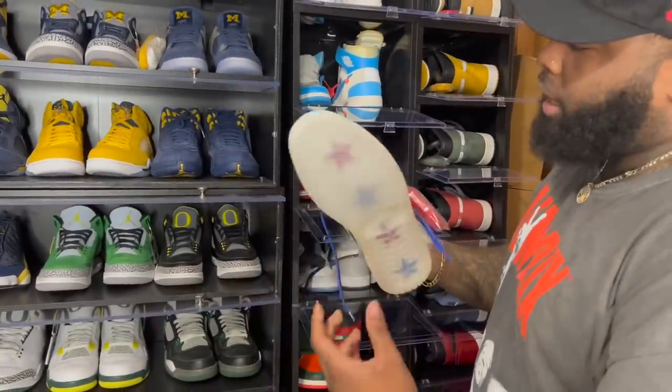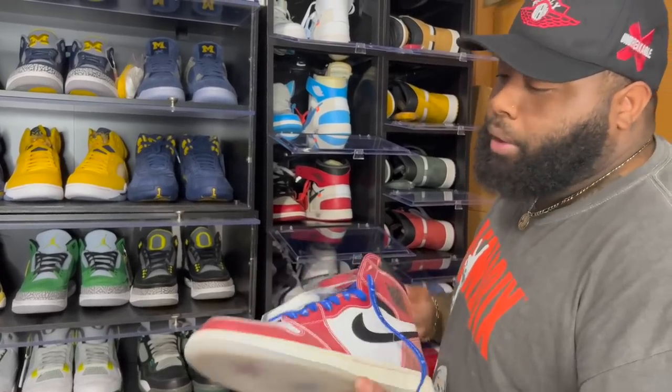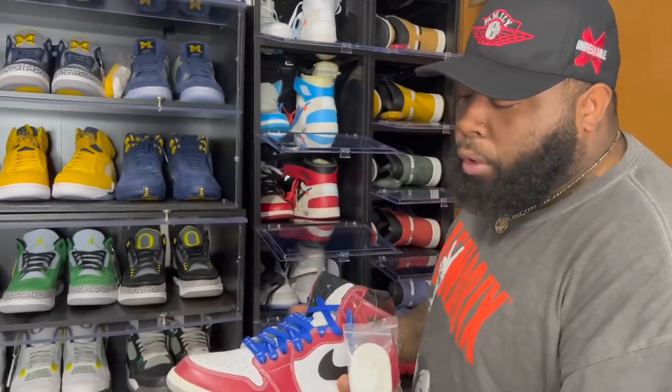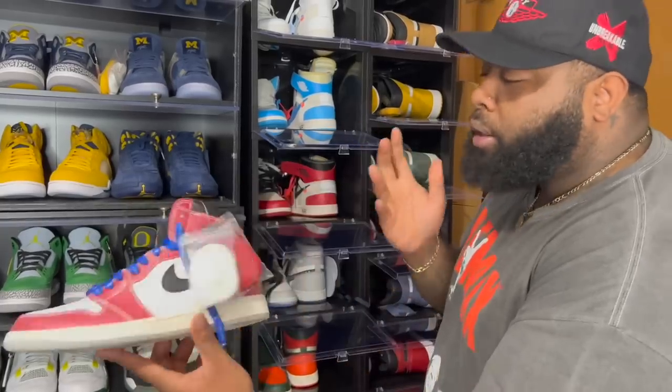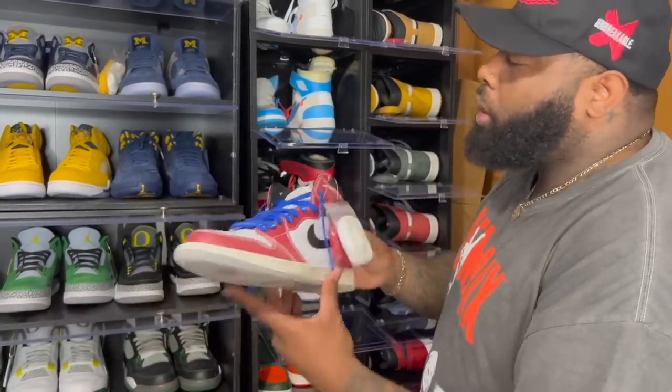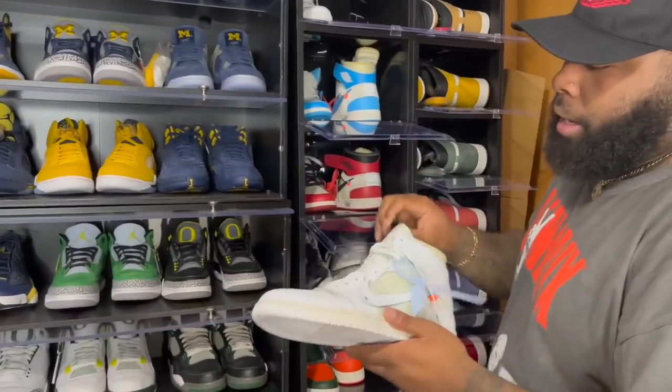In the heat section we got Trophy Room Ones — friends and family. Shout out to Trophy Room. A lot of people didn't get them unfortunately, but to me this was one of the best releases of the year. The shoe is dope and I love my Chicago colorway.